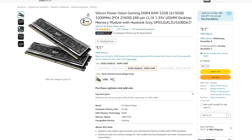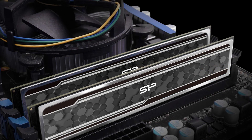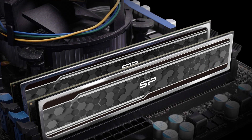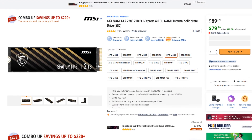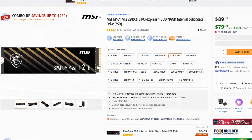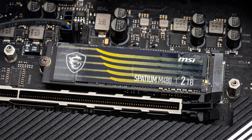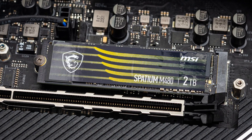For the RAM, we have 32 gigs of DDR4 memory. This is going to be enough at this price point and you can always upgrade down the line if you feel like you need 64 gigs or more. For the storage, we have the MSI Spatium M461 2TB Gen 4 SSD. This drive is actually pretty fast for the price of $80, and like the memory kit, you can always upgrade down the line if you need more storage.